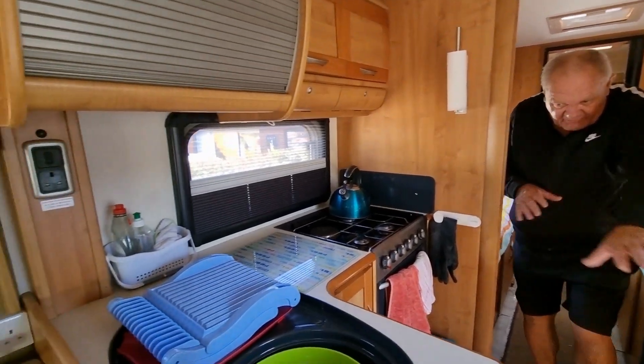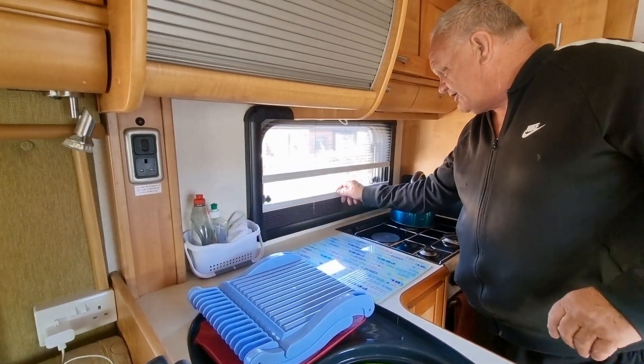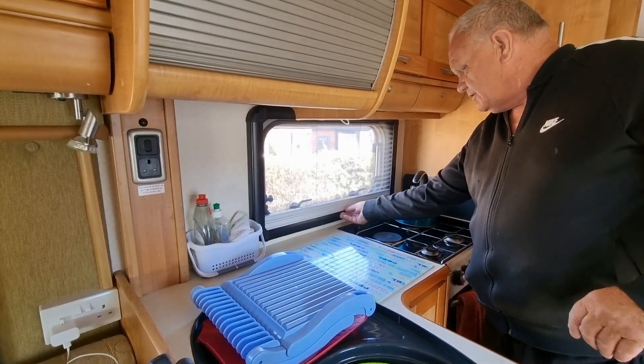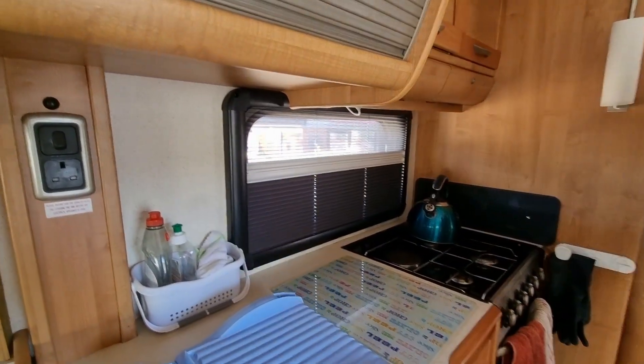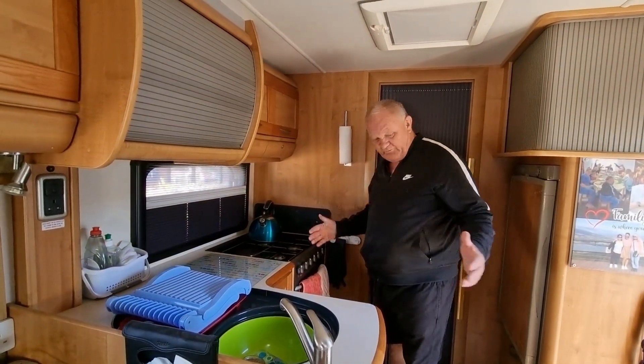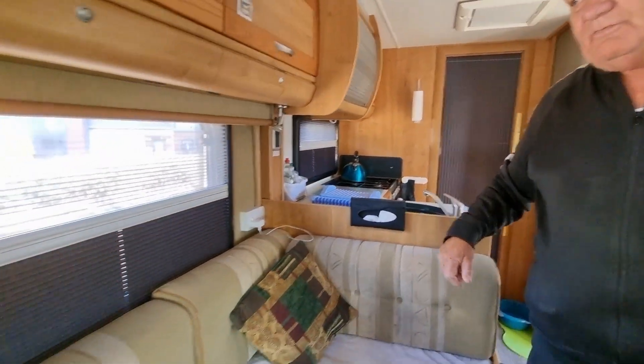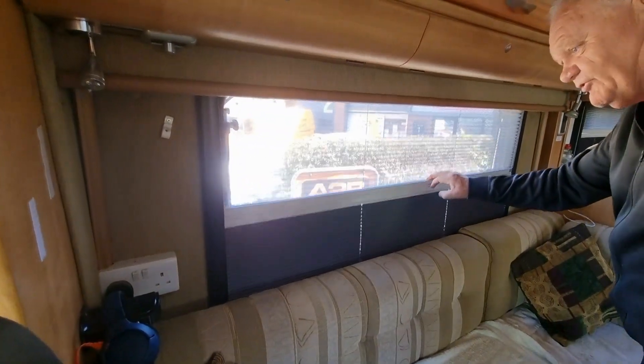Now we can use the whole of the kitchen area. Before we were struggling with the kitchen area, but now here we've got this so that we can stop anything going on in there. Whereas with the doors they had before, it was really restrictive what you're doing.